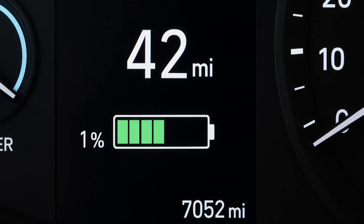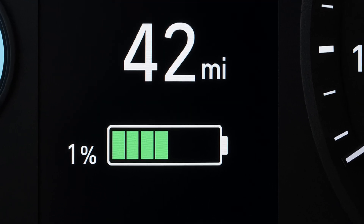Imbalance happens because no two cells age exactly the same. At high state of charge, tiny differences get exposed; at low state of charge, they can hide. A full charge is how many manufacturers let the battery equalize and the BMS rebalance the cell voltages. Skipping full charges over hundreds of cycles means the small imbalances grow, and eventually the BMS will limit usable capacity to protect the weakest cell. That looks like permanent capacity loss even though many cells are fine.